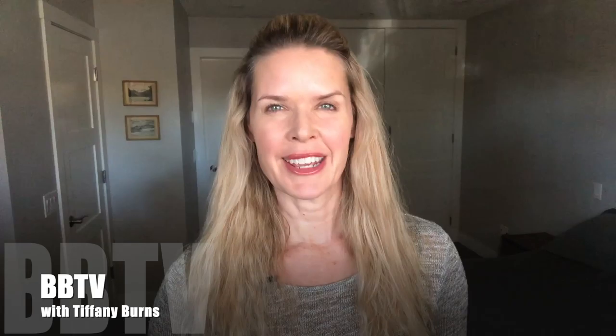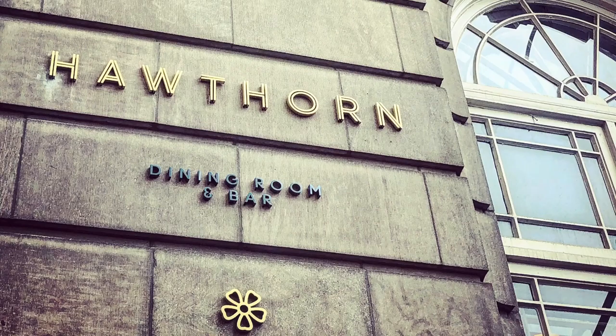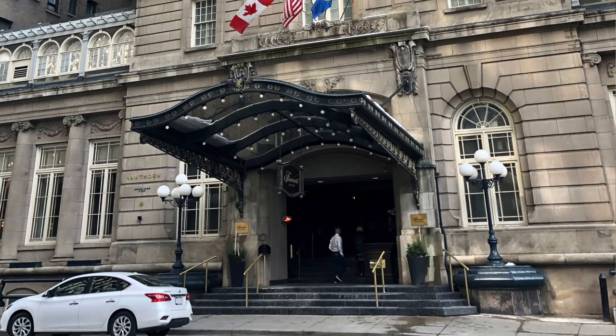It's a VIP launch party. Hey everyone, I'm Tiffany and this is BBTV. It's been a few months now, but here in Calgary we're all still calling Hawthorne the new restaurant at the Fairmont Palliser. Hawthorne Dining Room and Bar is the new restaurant at the Fairmont Palliser, a massive renovation of the old Rimrock Dining Room.